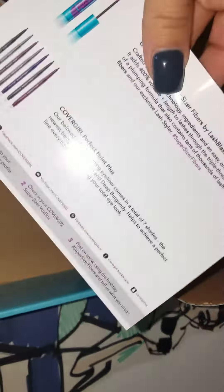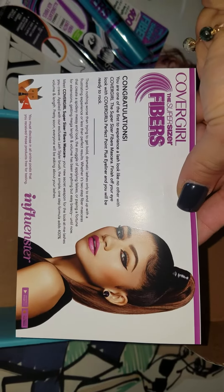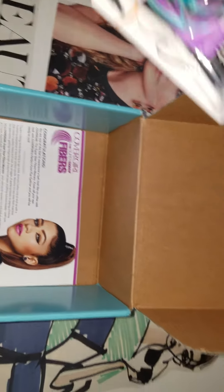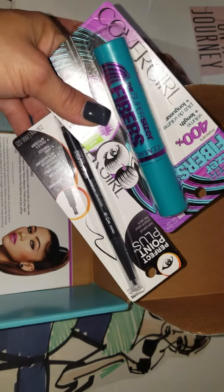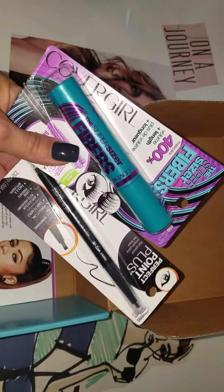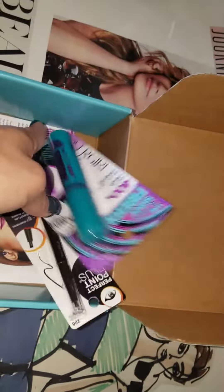It also has just the information about the products. It's a very simple box that they send me — this time it has just two products. But in reality, if you go to the pharmacy or CVS, you're going to spend probably about $10 on the mascara and about another $10 for the eyeliner. So that's like $20 right there for free, basically. That's not a bad deal at all.